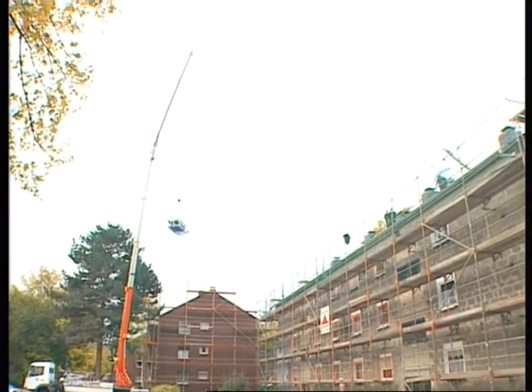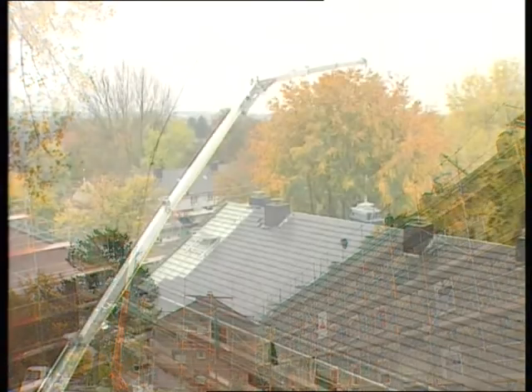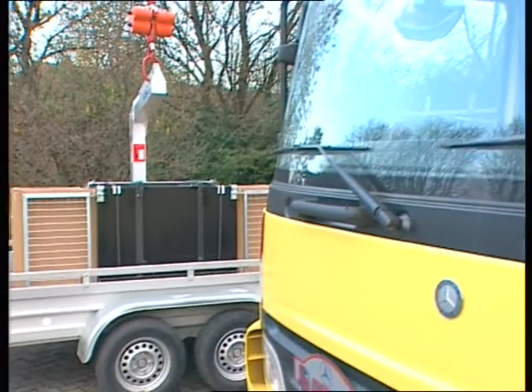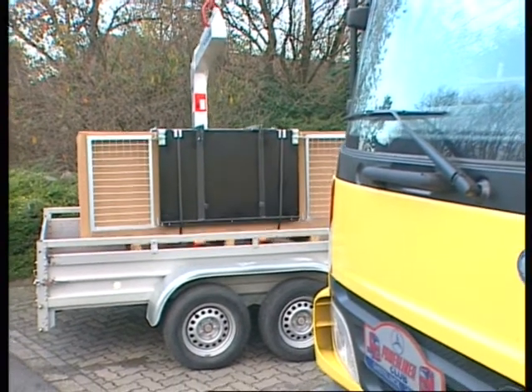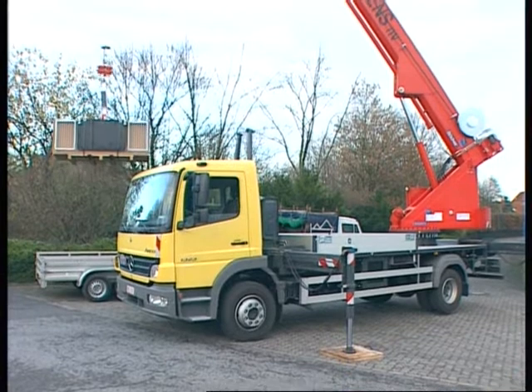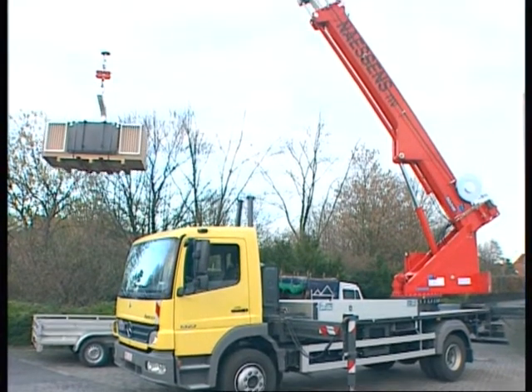On site, the telescope arm offers an impressive reach, eliminating the need to move the crane. The reach depends on the payload being lifted, and the intelligent SPS control calculates the furthest possible reach.